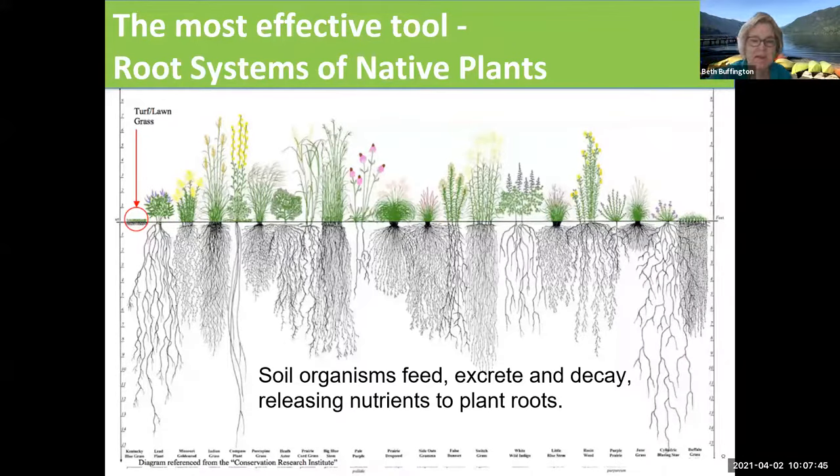We are concerned about the top of the plant — I want a plant that's going to grow about three feet high, I want pink flowers, I prefer them in July. I'm not thinking about what the roots of the plants are doing. But what I love about this diagram is that you can see that far more is going on underground than above ground. These roots help pull moisture into the soil, and they help pull nutrients into the soil, and they are involved with the organisms that feed and excrete and decay and release nutrients to the soil.